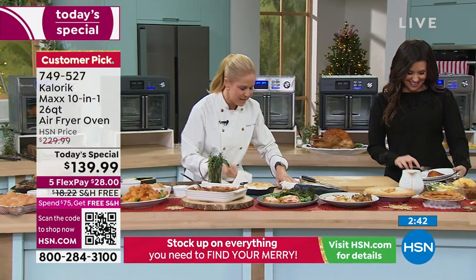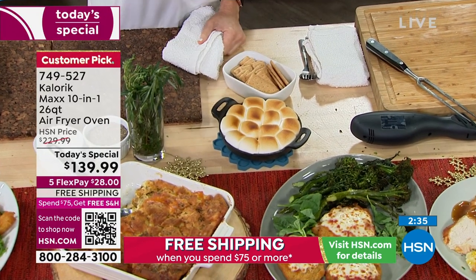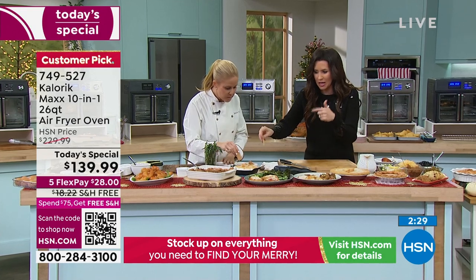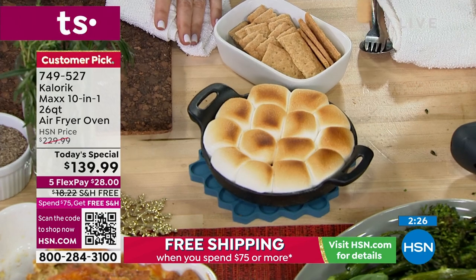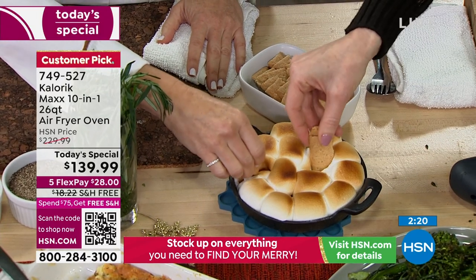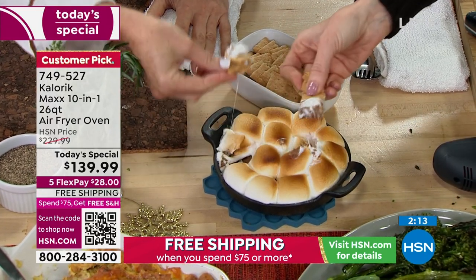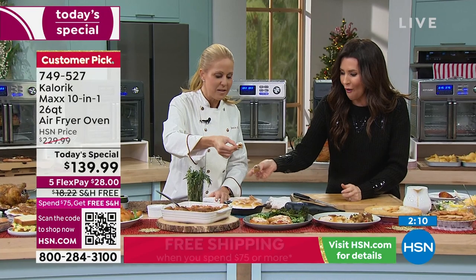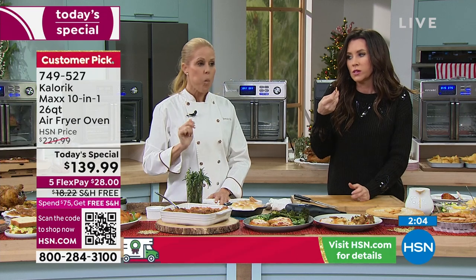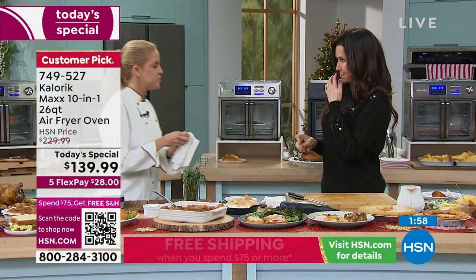Alright, let's have s'mores — I ate all my dinner! Here we go — are you kidding me? Chocolate chips on the bottom, marshmallows on top, cast iron pan, four minutes. Look at this marshmallow pull — it's almost as good as a cheese pull. Cheers! That's the first thing I'm going to try when I get mine home. This is guaranteed delivery by Thanksgiving — you'll have it well before the holiday and can practice a little bit.